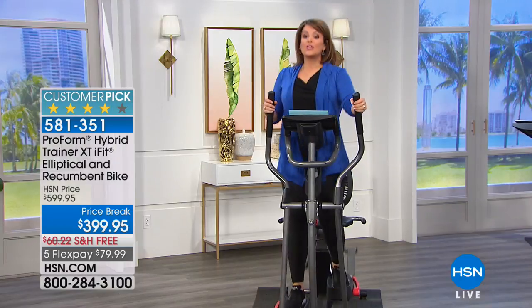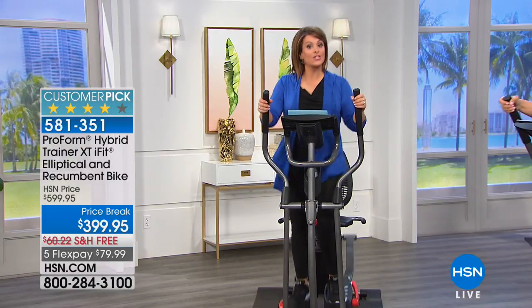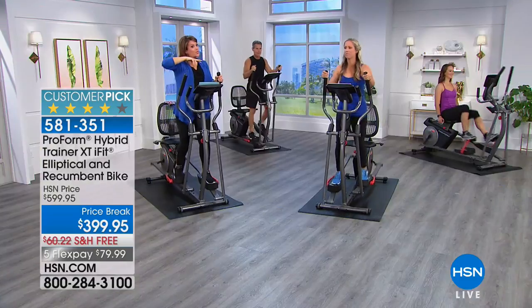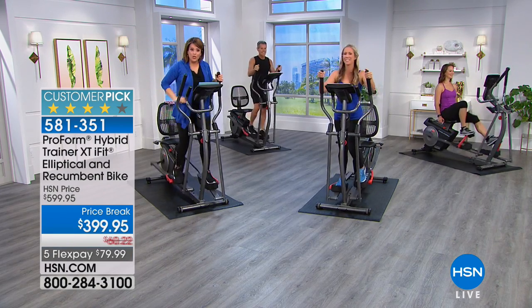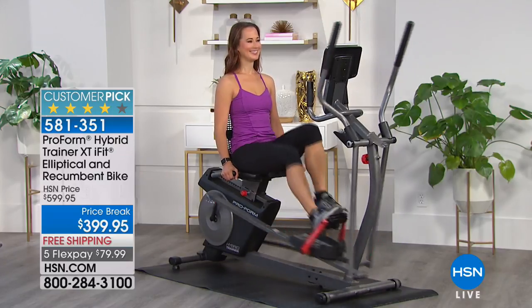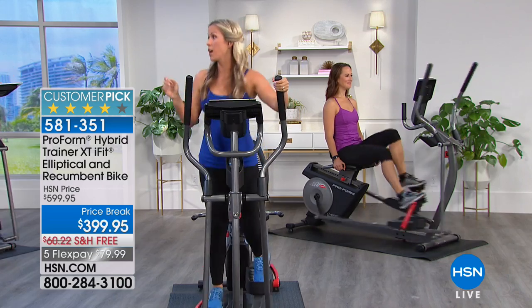You decide if you want to be on the elliptical, or on days you want the recumbent bike — answering emails, reading magazines, watching HSN. It has internet capabilities. If you want to hike the Swiss Alps or travel the world, it has iFit capability. You get 30 days free, which is a $33 value.